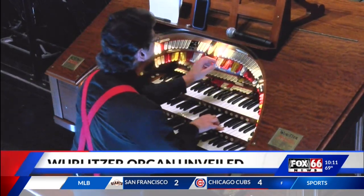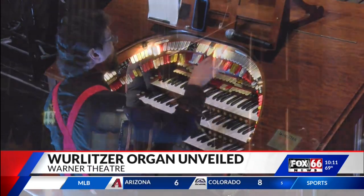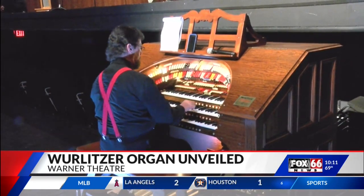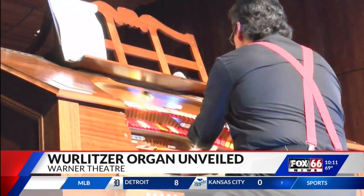The Erie Philharmonic is unveiling a new addition to the historic Warner Theatre, one that will take people back to the golden age of theatre. The Erie Philharmonic debuted the mighty Wurlitzer Theatre organ tonight, with a solo performance and a fundraiser to help celebrate the completion of the major installation work.